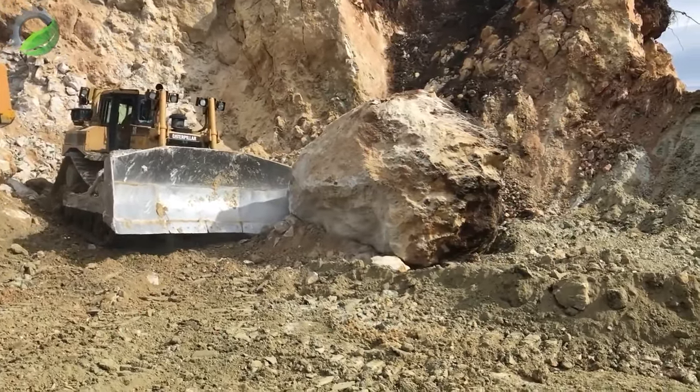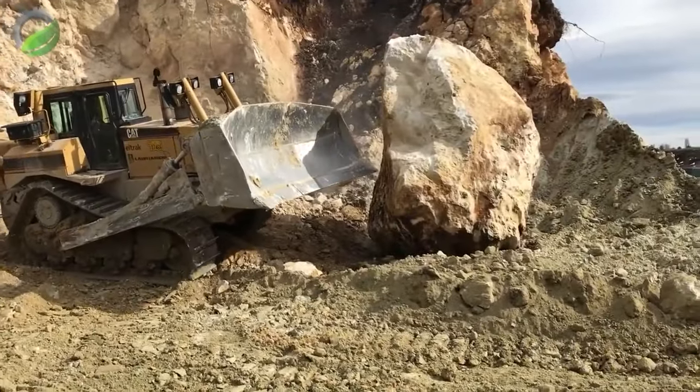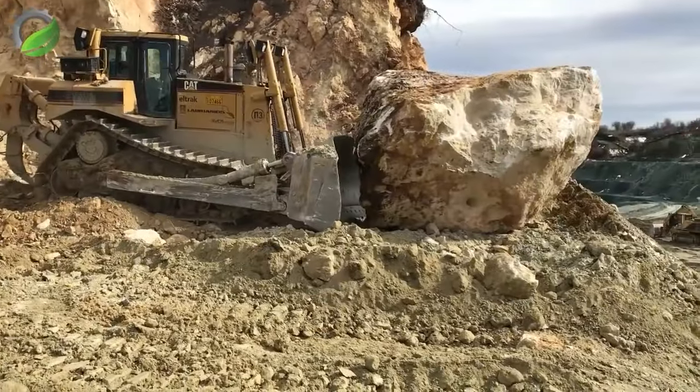It is unbelievable to see a Cat D8T dozing a colossal rock effortlessly, even larger than the machine itself. The engineers at Caterpillar are truly admirable.